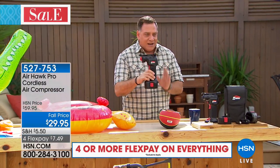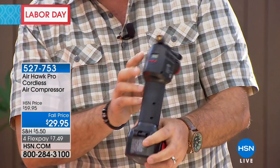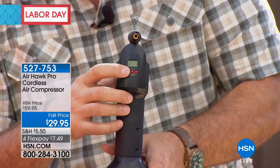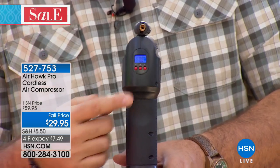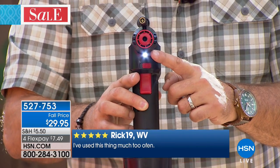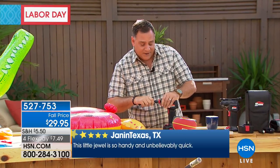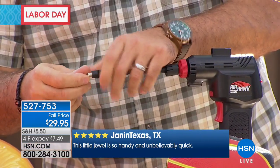Let me show you how it works. The unit kind of looks like a small drill — it's got a rechargeable battery on the bottom and a pistol grip. On the back is the digital pressure gauge built in. Press the button and it lights up. You use the plus and minus buttons to preset whatever pressure you want. If I know a tire is 32 pounds, I preset it for 32 pounds, it fills to that and stops itself. I don't have to babysit it.